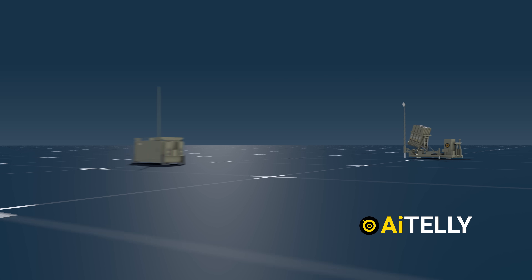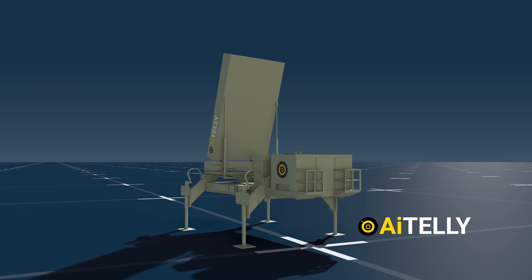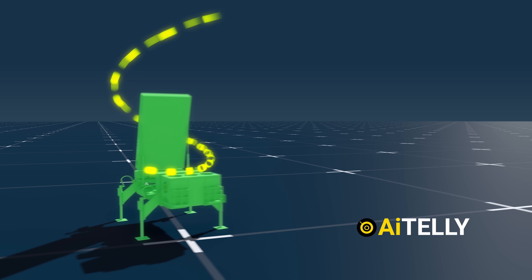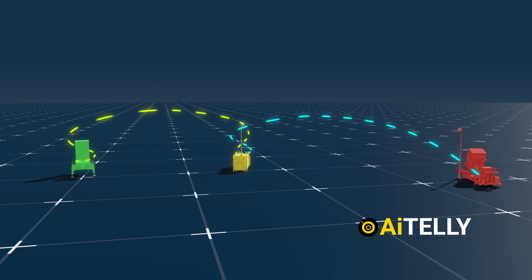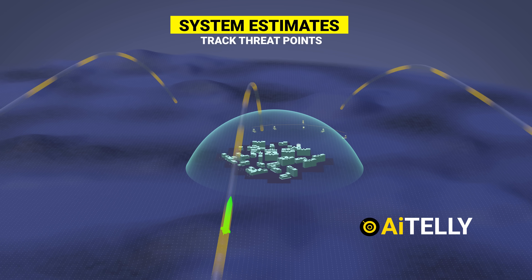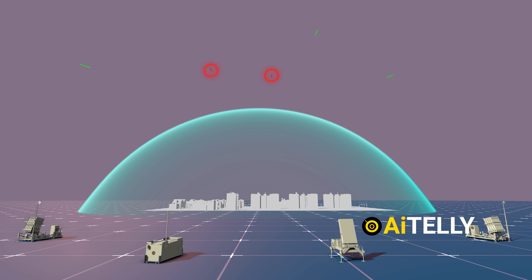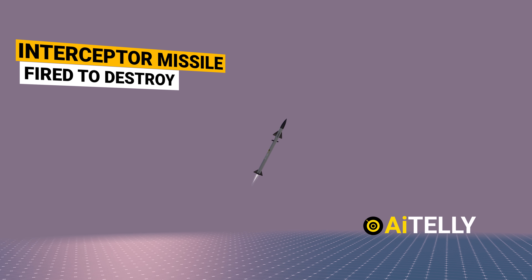Let's take a closer look at how the Iron Dome Missile Defense System operates. The process begins with the radar detecting and tracking threats within a 100-kilometer radius. Subsequently, the data is transmitted from the radar to the battle management control system, then to the launcher, and finally to the interceptor. The system analyzes the trajectory of potential threats and selectively intercepts those projected to fall within the protected area. Once a specific threat is identified, an interceptor missile is launched to eliminate the incoming rocket before it reaches its predicted impact zone.